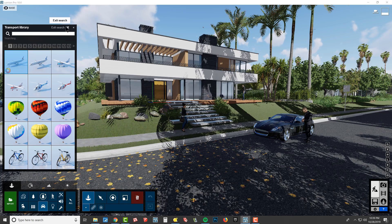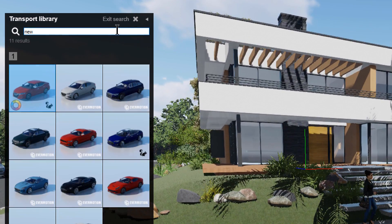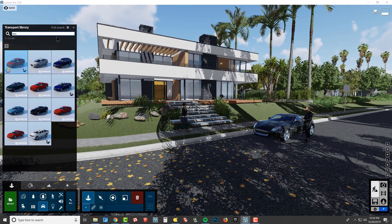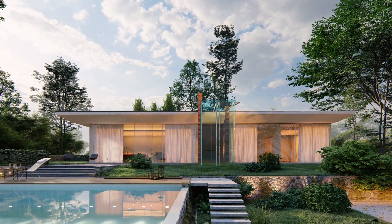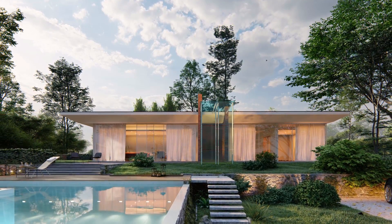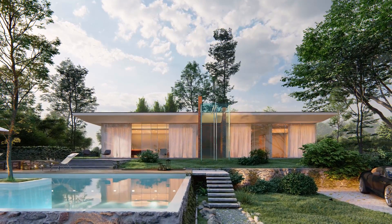Curious to know what's new? Activate the place tool, then type "new" in the search field and you will see all the models that are new in the category you have selected. All of the new objects are very high quality, and the new additions bring the total number of objects in the Lumion 10 Pro content library to 5,758.